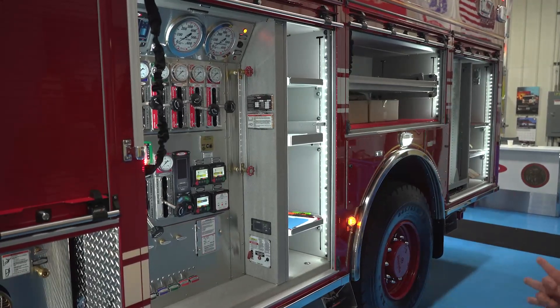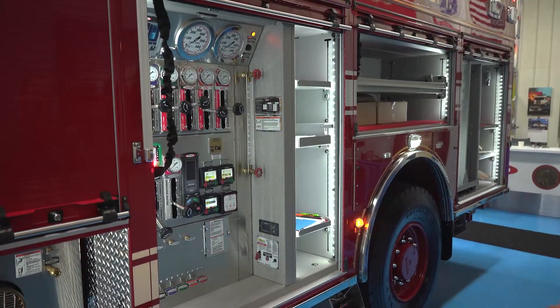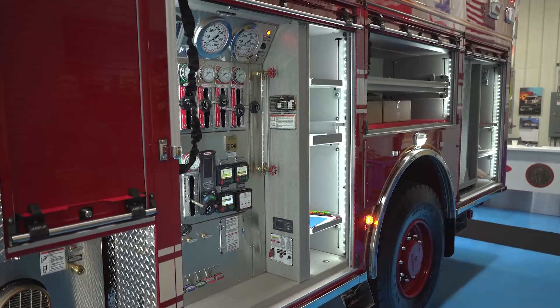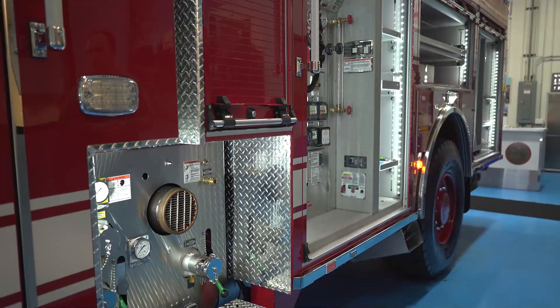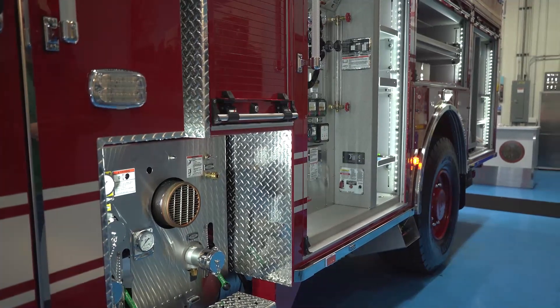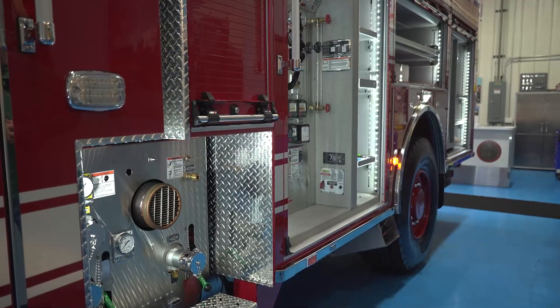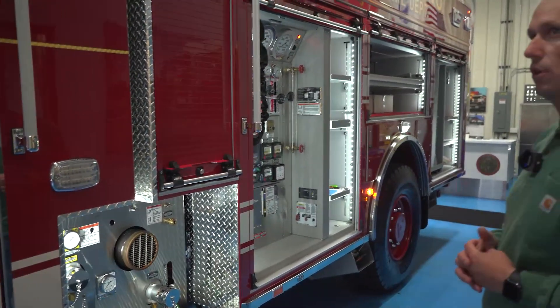Montecito is a beautiful community in Southern California with extremely narrow driveways and very difficult access. Pierce's all-steer options in the past and the T3 now are pretty critical for us to get access to those driveways.